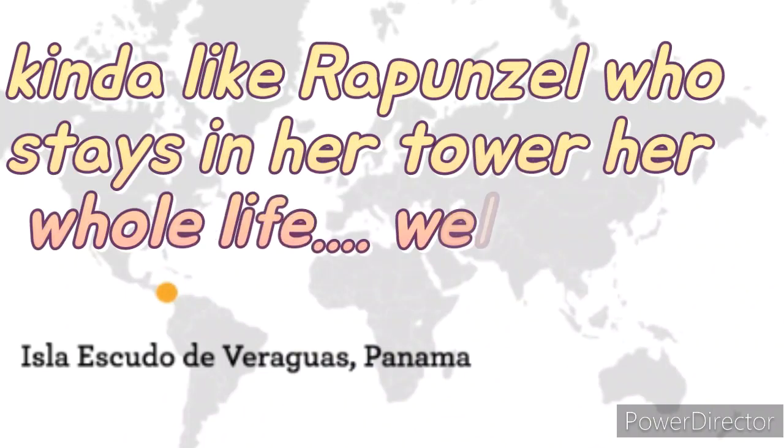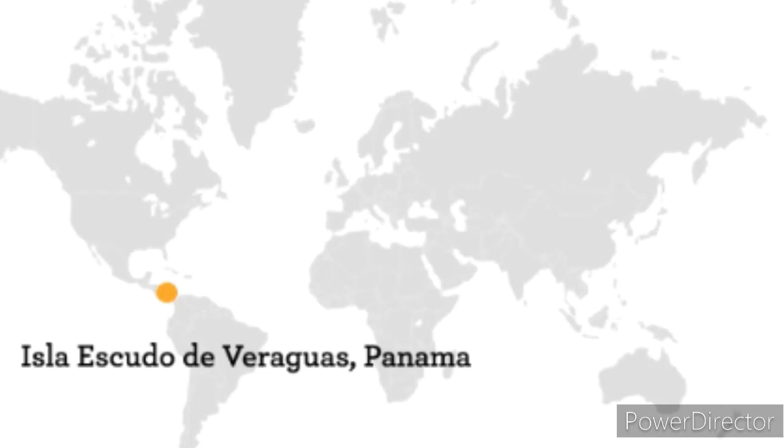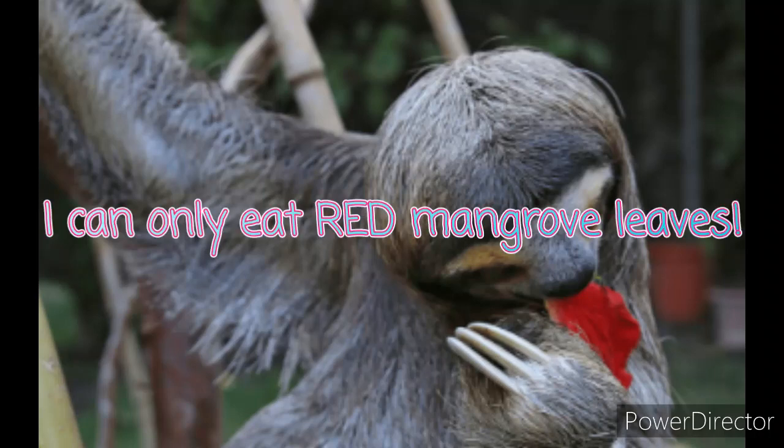The mangrove forest covers only about 0.0027 percent of the island. The sloths stay in the trees their whole life due to predators that lurk on land. They will swim if they need to get away from predators, though, and this particular species is actually known for how well they can swim.